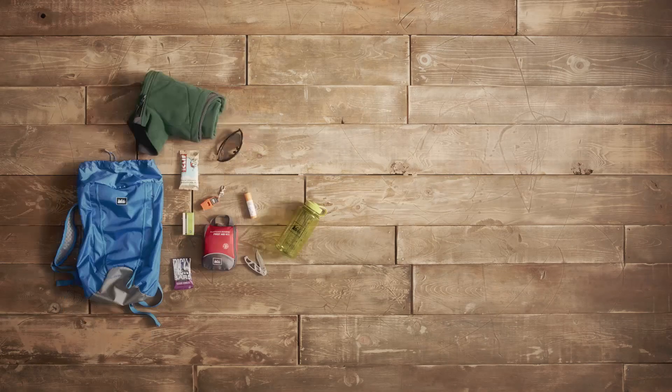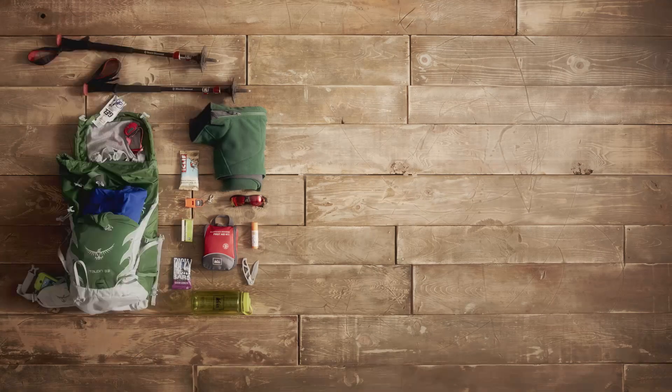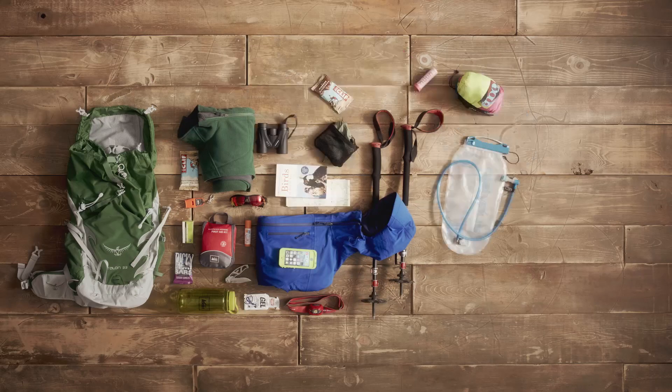Volume matters. For short hikes where you only want to carry the basics, around 20 liters is good. For longer hikes and to take some creature comforts, the sweet spot is around 30 liters.